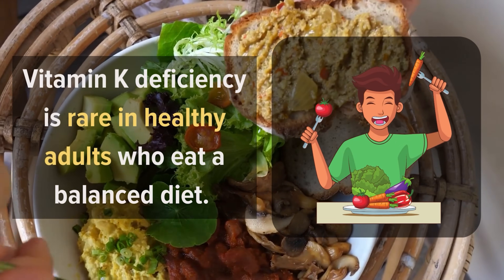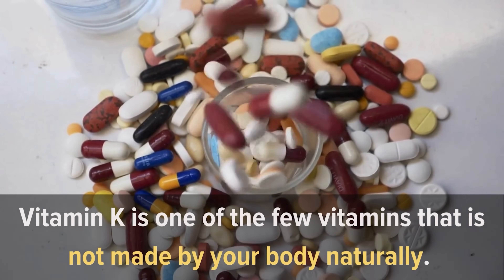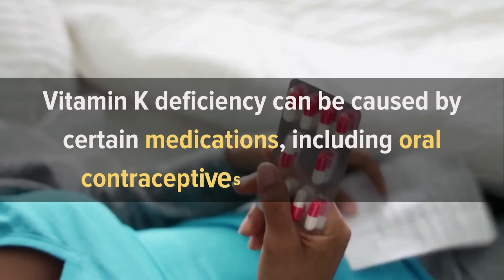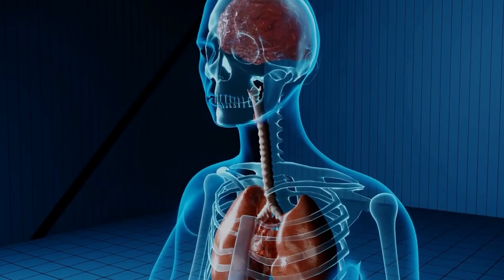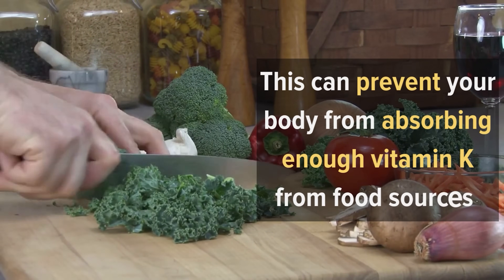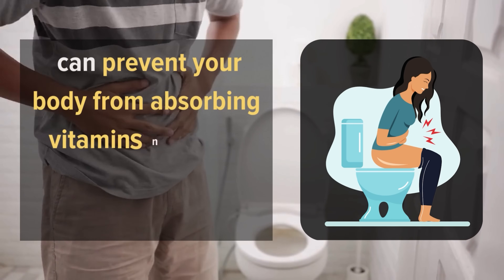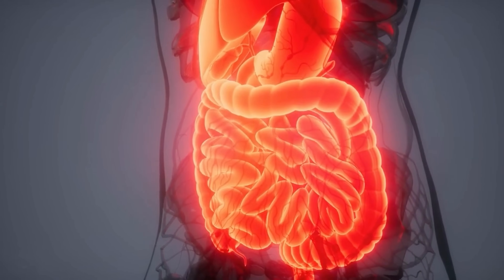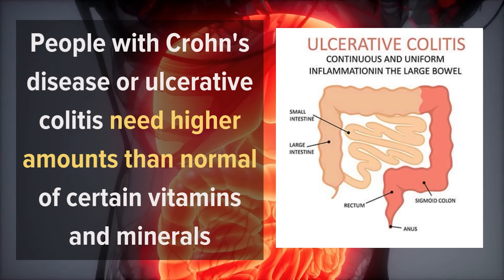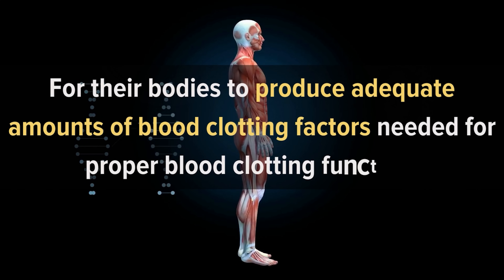Vitamin K deficiency is rare in healthy adults who eat a balanced diet. Causes of Vitamin K Deficiency: Vitamin K is one of the few vitamins that is not made by your body naturally, so it must be obtained from foods or tablets. Deficiency can be caused by certain medications including oral contraceptives and antibiotics, some types of liver disease, and digestive problems that affect how food moves through the digestive system, preventing the body from absorbing enough vitamin K. Certain diseases that affect the intestines or stomach lining, such as short bowel syndrome, can prevent your body from absorbing vitamins normally. In rare cases, people with Crohn's disease or ulcerative colitis need higher amounts of certain vitamins and minerals, including vitamin K, for their bodies to produce adequate amounts of blood clotting factors.